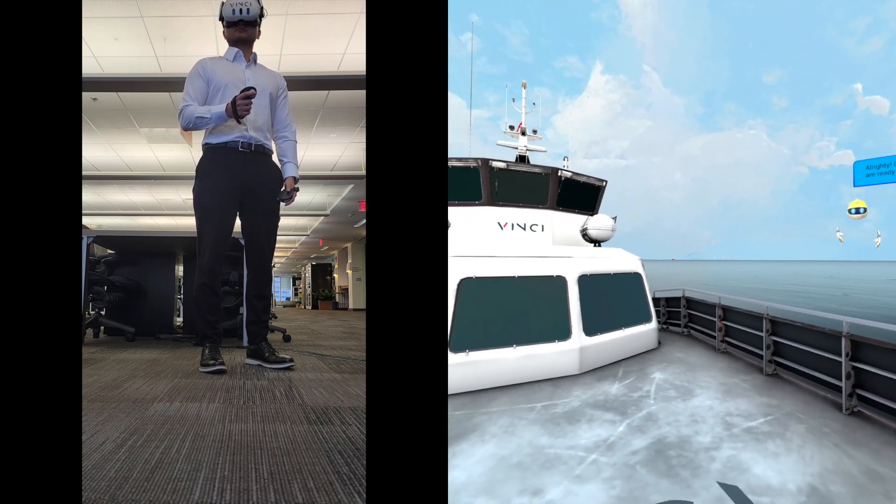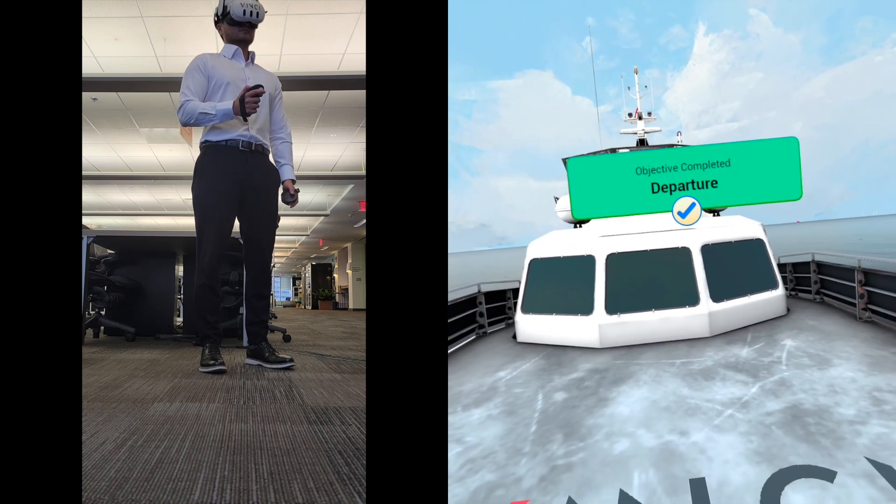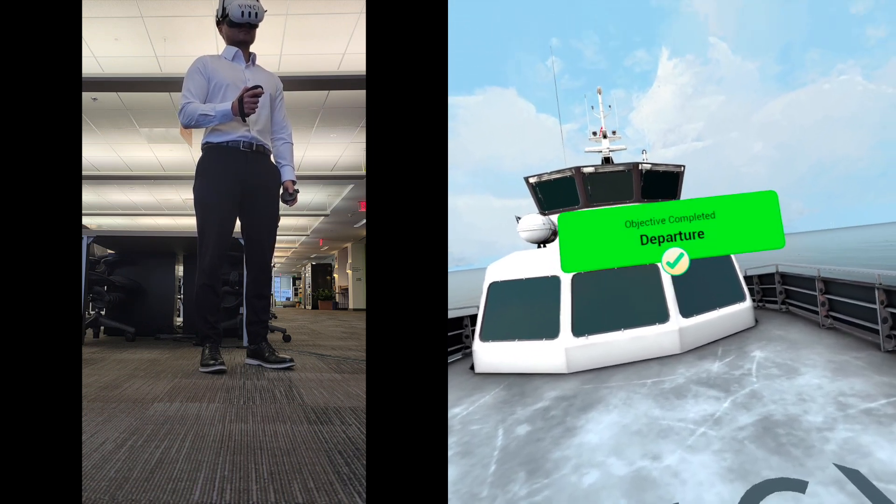All righty. I'll signal to the captain that we're ready to set off. All aboard. Let's head out to see our first wind turbine.